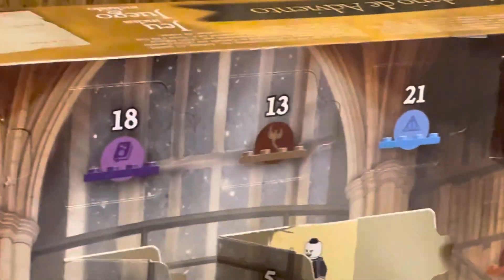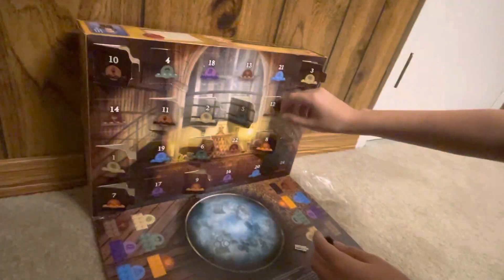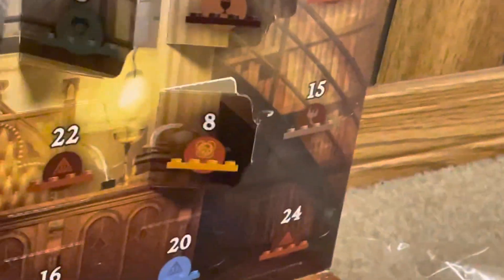Tomorrow's day 13, which we'll be opening tomorrow. And our next character will be on day 15 — and it's going to be Tonks. You can actually see Tonks up on the top of the box.